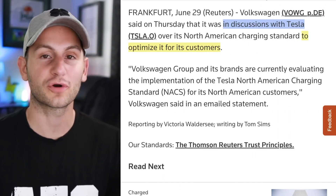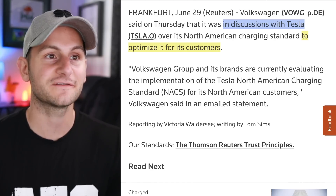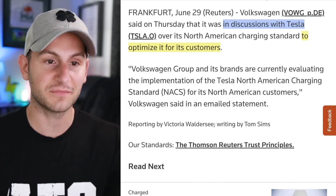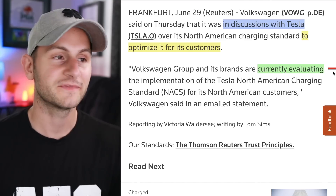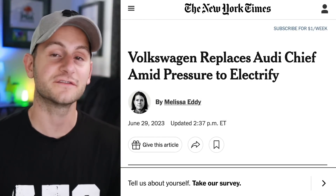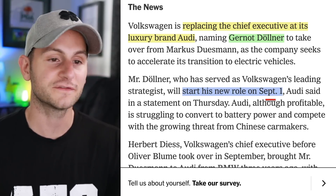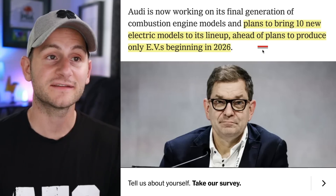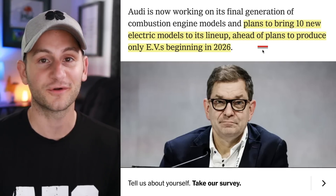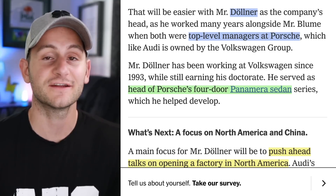Reuters is reporting that VW is currently in discussions with Tesla about adopting NACS, but they said they're talking about optimizing it for their customers — as if the supercharging network needs optimizing and Volkswagen is going to be the company to give those optimizations to Tesla. Either way, the VW group is currently evaluating adopting the NACS, so my guess would be it's just a matter of days. At the same time, VW has just replaced the Audi chief executive. Gernot Döllner will be the new CEO starting September 1st, all to push forward electrification. Audi plans to bring 10 new electric models to its lineup ahead of plans to produce only EVs starting in 2026. Döllner spent a few years as a top-level manager at Porsche and headed the Panamera sedan series. One of his main tasks is pushing ahead talks on opening a factory in North America.